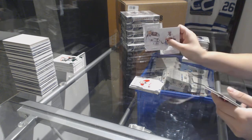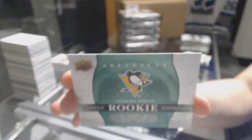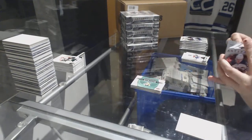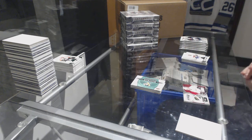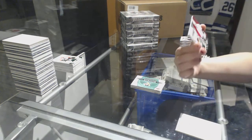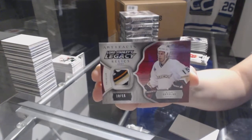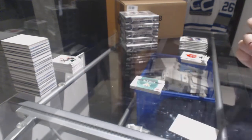Number to $9.99, JT Compher rookie for the Colorado Avalanche. An Emerald rookie redemption of the Pittsburgh Penguins. We've got a Lord Stanley's Relics Patch number to $15.99 for the Anaheim Ducks, Ryan Getzlaff — it's a nice patch too.